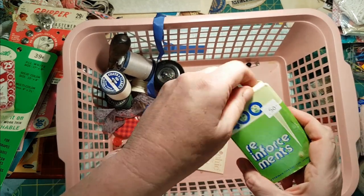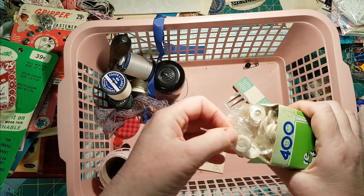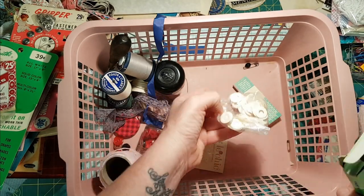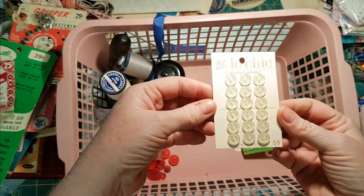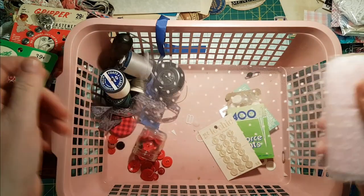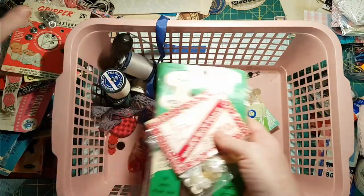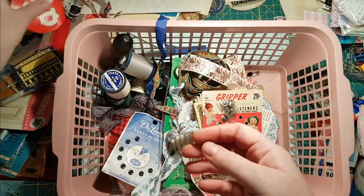I got some reinforcements — they're oldies. I got this card of buttons — that's gorgeous, really nice shape. And I got this dotted netting. That's all I've got down here. I'll take you upstairs and show you what I got up there.